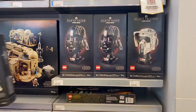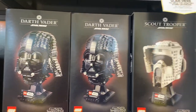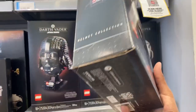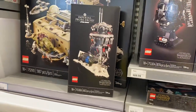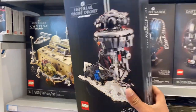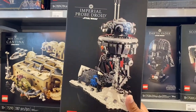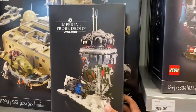Inside the LEGO Store we have the Darth Vader helmet — these are all new, came out today. We also have a Scout Trooper, which looks very familiar from The Mandalorian — very very cool. And then you also have the Probe Droid; you can recognize this from Galaxy's Edge. Very cool that these are all out together — makes an amazing set.